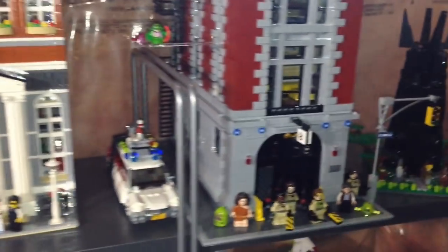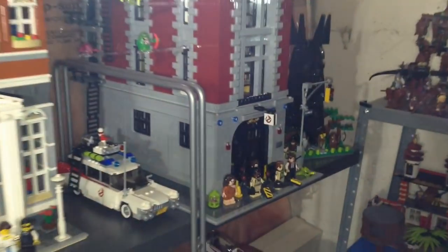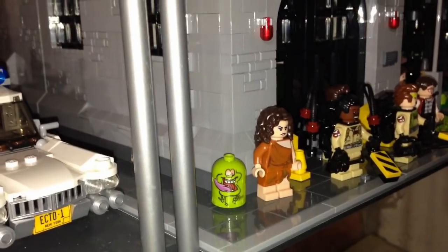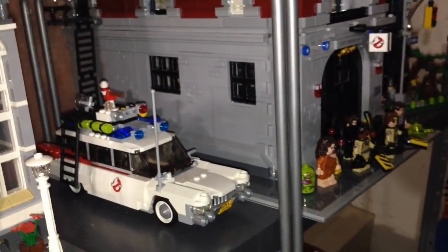I've got two more modified sets — my expanded Grand Emporium and my expanded Town Hall, which kind of makes the Ghostbusters HQ look short, even though it is a big set. Ghostbusters HQ is actually my biggest Lego set. This is a custom Slimer I got from Down Under Bricks; those are the Ghostbusters there. Soon we'll be getting another Ecto-1 for the new movie, so I can have them side by side.